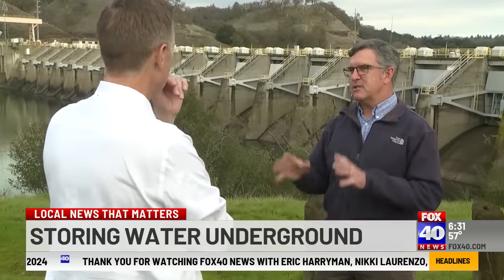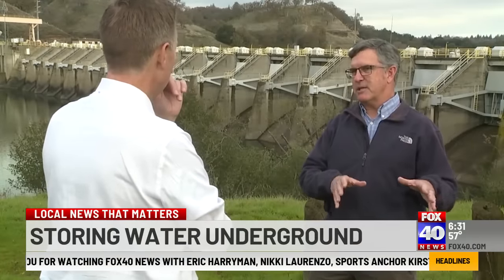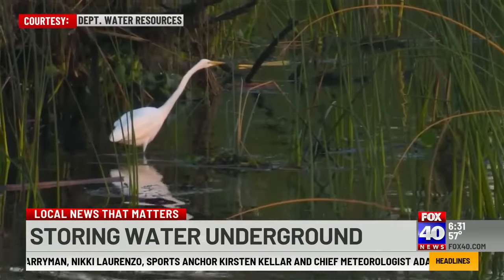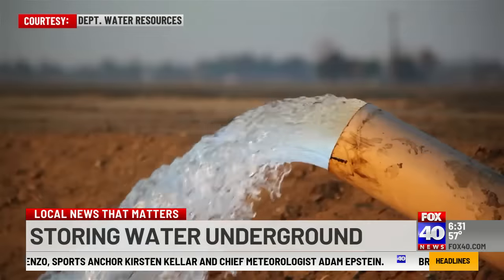Groundwater sustainability. For decades, hydrogeologist Tim Goodwin has been studying groundwater. He says the Department of Water Resources is now looking at the whole water picture: "Notice I'm not distinguishing groundwater from surface water — it is one resource. They are connected."